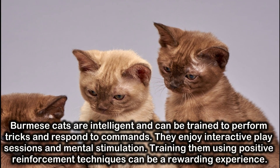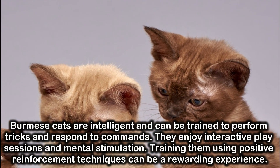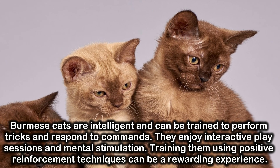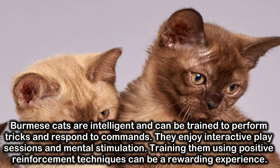Burmese cats are intelligent and can be trained to perform tricks and respond to commands. They enjoy interactive play sessions and mental stimulation. Training them using positive reinforcement techniques can be a rewarding experience.